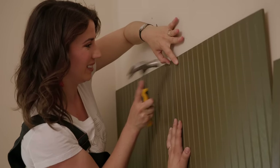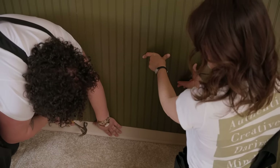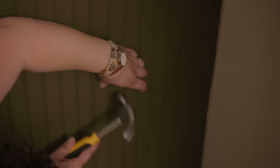This feature is really going to enhance the room by bringing in a lot of warmth and making it feel more custom and tailored to Wayne. And it's super easy to remove, renter friendly, doesn't do a lot of damage to the walls. It's really a great DIY feature.